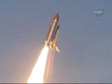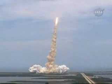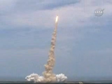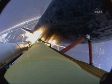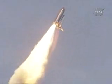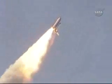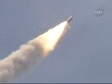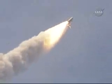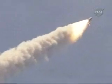Bypass across the board. Scooter, no action. Houston now controlling. Atlantis on its way. All three engines now throttling down as the vehicle passes through the area of maximum dynamic pressure.